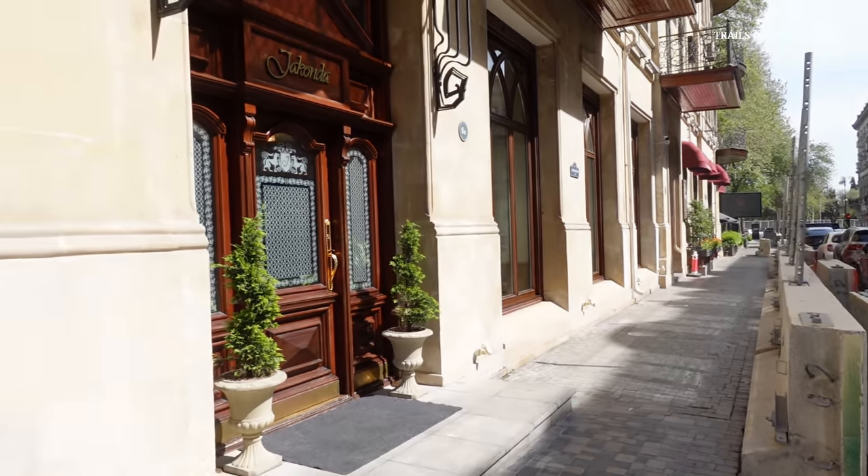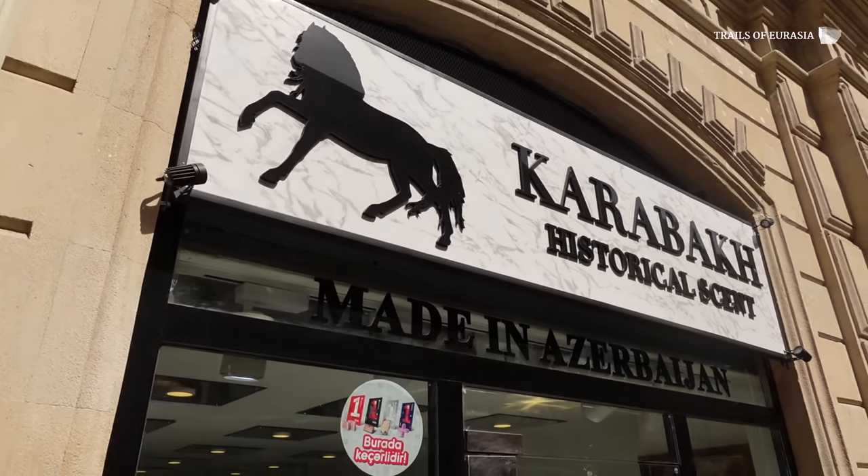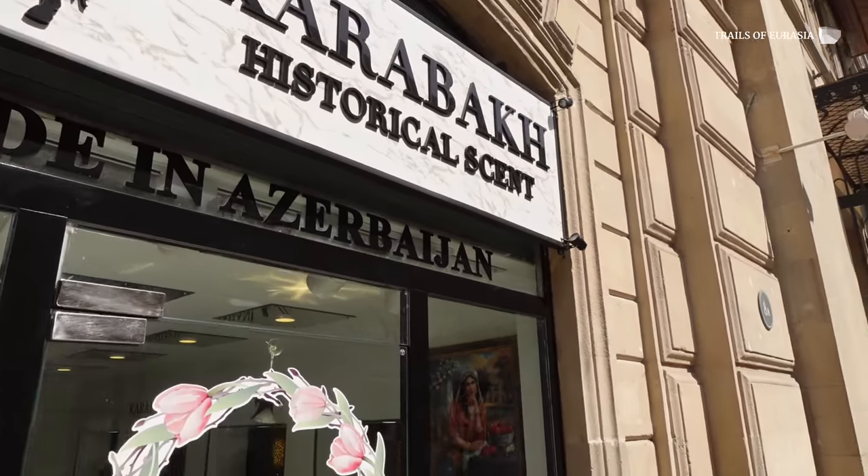What a beautiful day! Zaur from Trails of Eurasia TV here, showing you a very unique place I noticed while passing between Old City Baku and Fountain Square — a place called Karabakh Historical, with scents made in Azerbaijan.